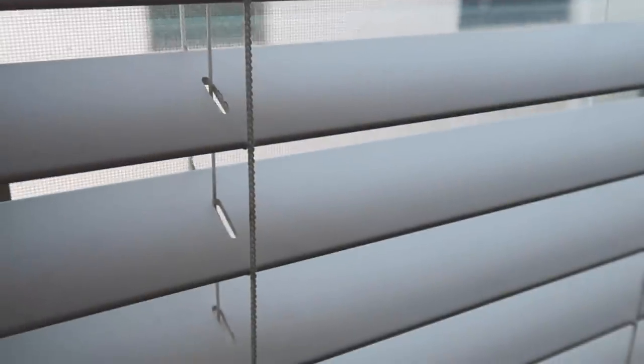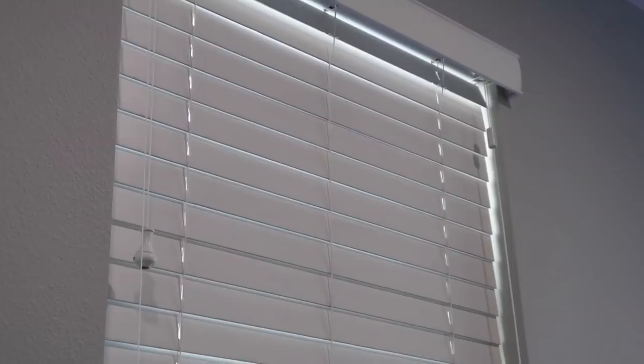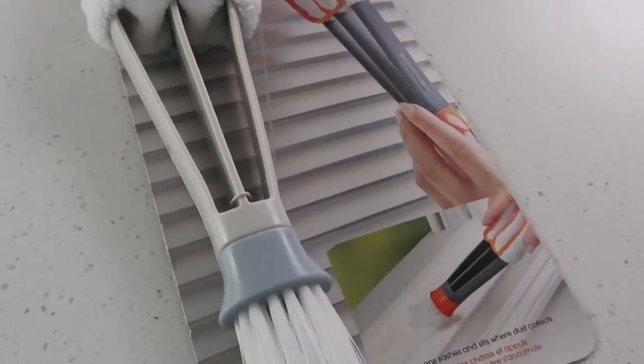Now if you have blinds like I do, you probably understand the struggle of keeping them clean and dust-free. Blinds are not the easiest to clean, but I think I found the best tool for it. This is something I picked up at HomeGoods and it's a blind cleaner.